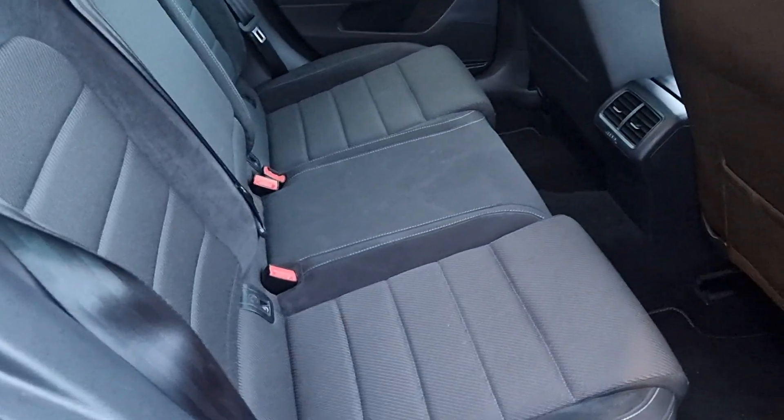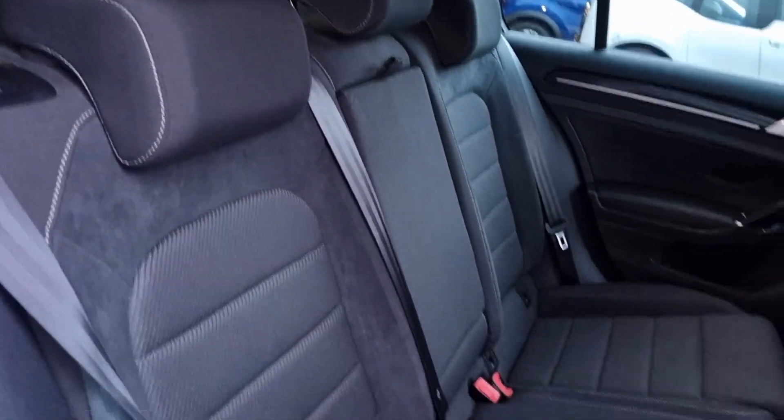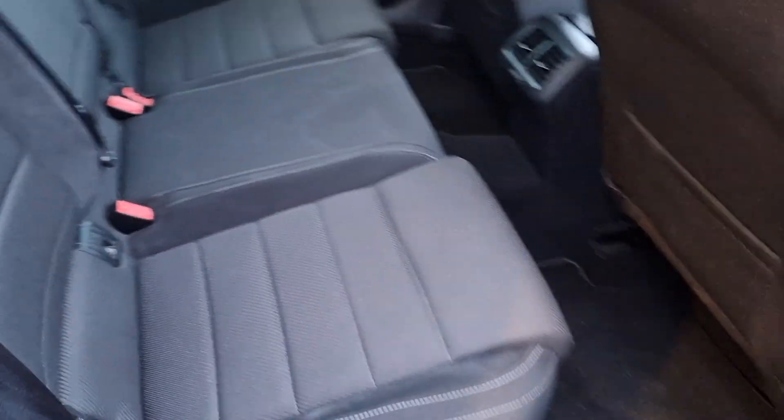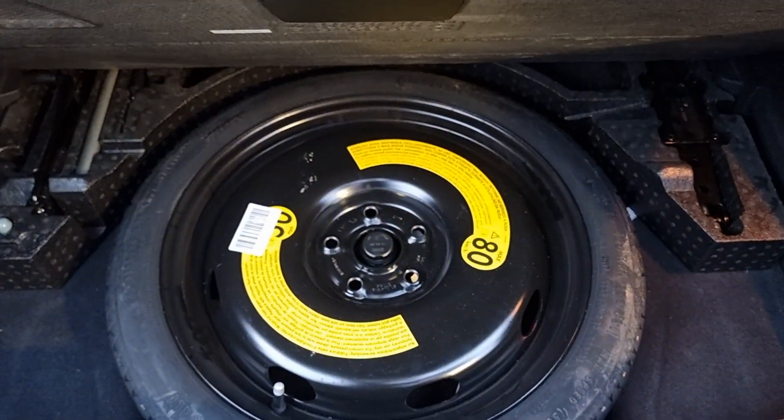Popping over to the rear — same story. Electric windows. Seats are in very, very good condition with no marks or anything that I can see. And then the boot — absolutely loads of space in there. Parcel shelf, and this one does come spec'd with a spare wheel as well.